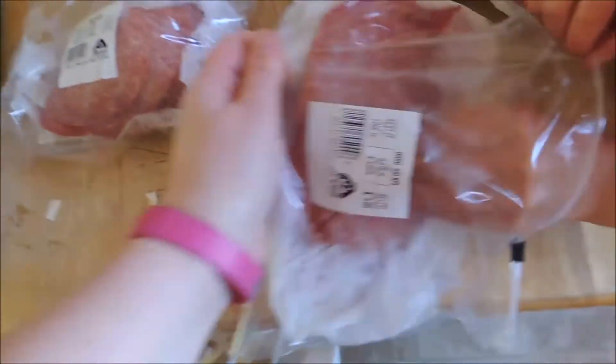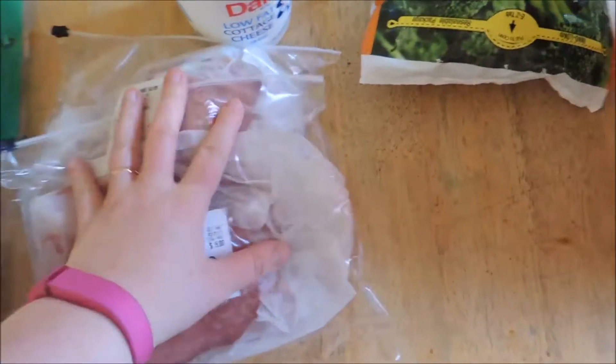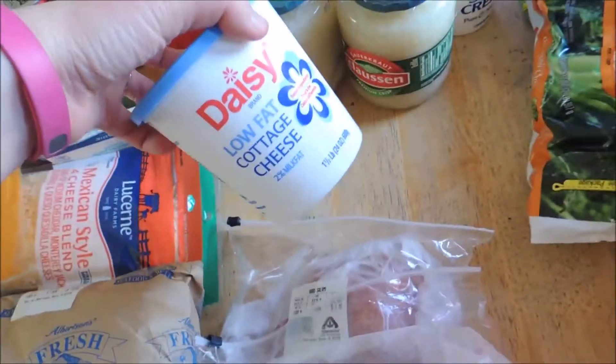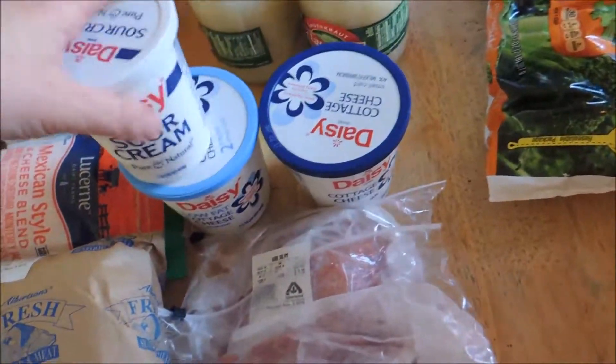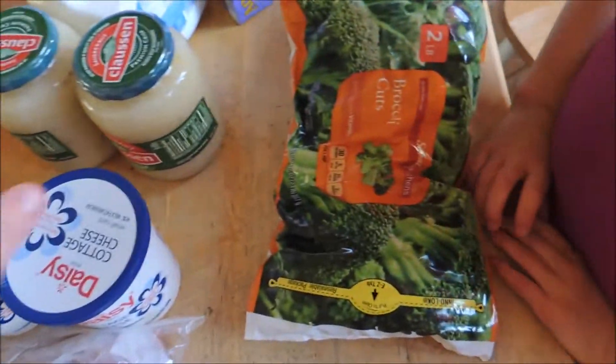The salami was $5 a pound so I got two five-pound packages — the kids have already been into it, and to tell you the truth I ate some in the store as well because I left before I could have lunch. We have two things of cottage cheese — one for my husband and one for me to make smoothies with — and I picked up a sour cream for tonight's taco salad.